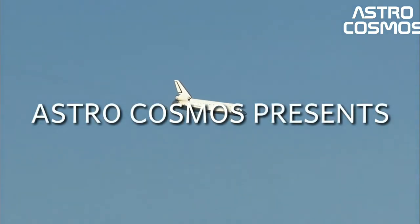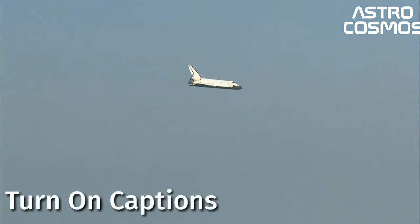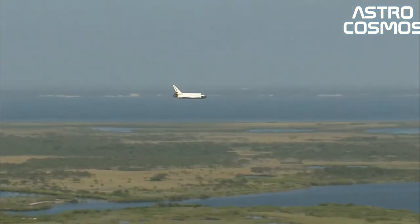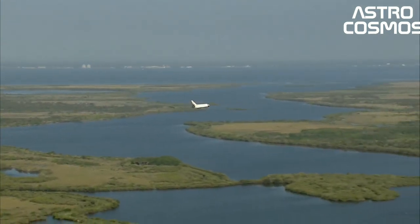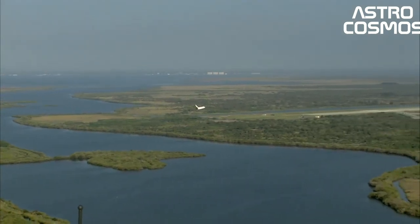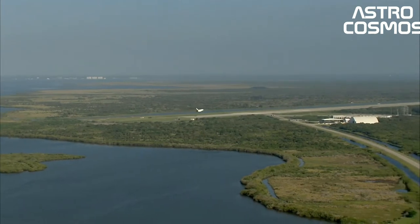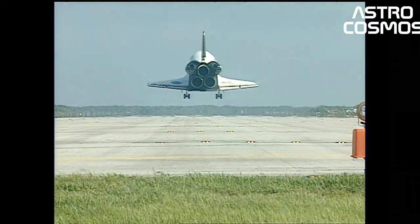The Space Shuttle was a partially reusable low-Earth orbital spacecraft system operated from 1981 to 2011 by the U.S. National Aeronautics and Space Administration, NASA, as part of the Space Shuttle program. Its official program name was Space Transportation System, STS, taken from a 1969 plan for a system of reusable spacecraft where it was the only item funded for development.